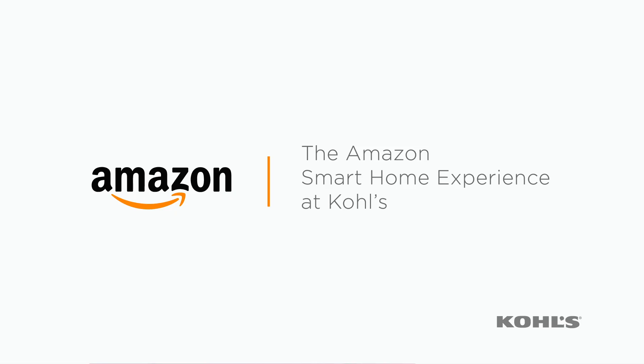Hi there, I'm Gina. I'm here to answer your questions about the Amazon Smart Home Experience at Kohl's.